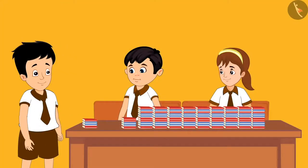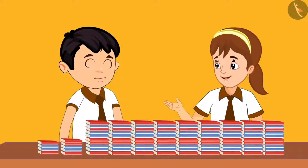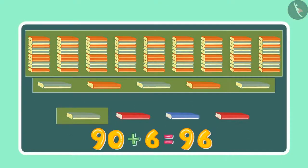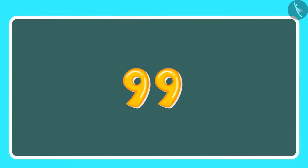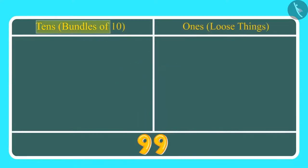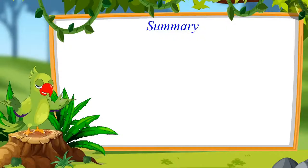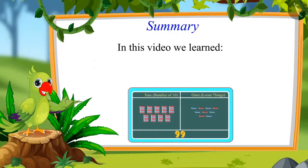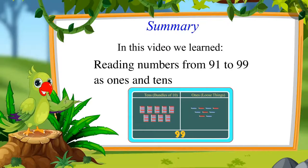After a while, Sonu brought some more books. How many books do Chotu and Pinky have right now? Initially there were 95 books, and then 96, 97, 98, 99. This means they have 99 books altogether. We write 99 like this — 9 is at the 10s place and 9 is at the 1s place. That means we have 9 tens, also called 9 bundles of 10, and along with that, 9 ones.